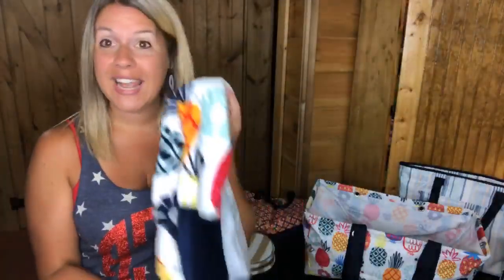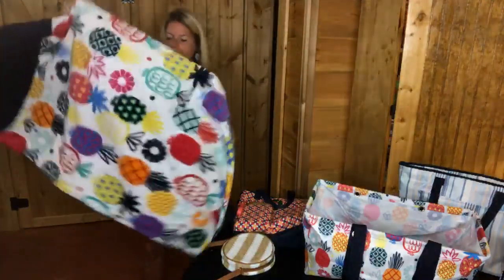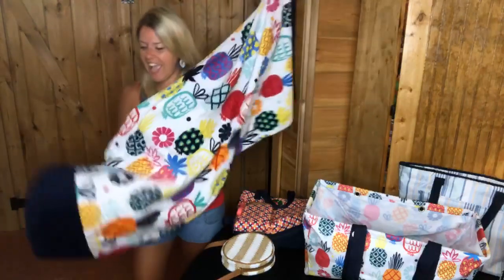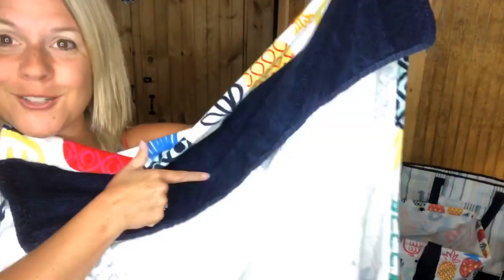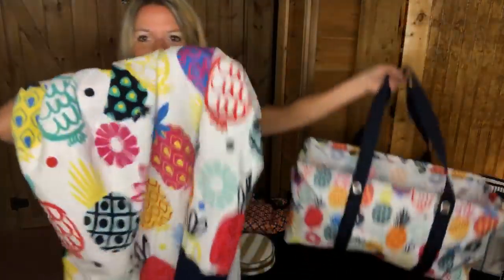We also have the Summer Days Towel in the Lotta Colada print for $10 in the sale. It's such a fun towel and it matches your large utility tote. You can even have the bottom personalized — there's a navy blue stripe at the bottom and you can put your name or monogram there, something super cute. This is the perfect little set: your towel matches your bag, and it's so fun for summer.